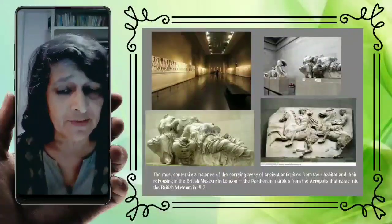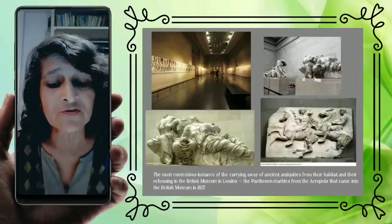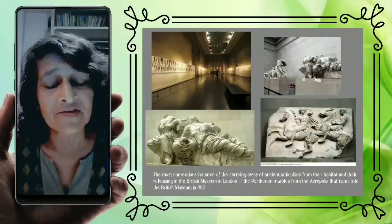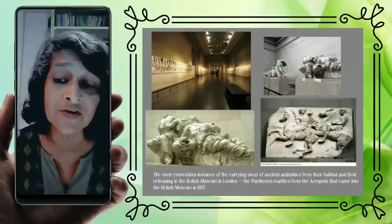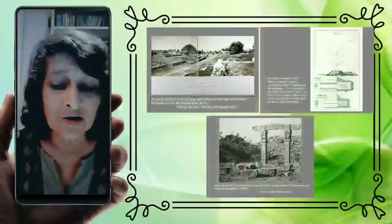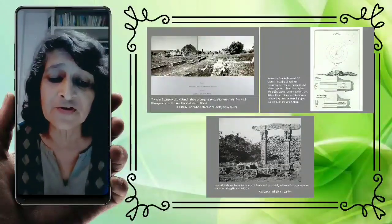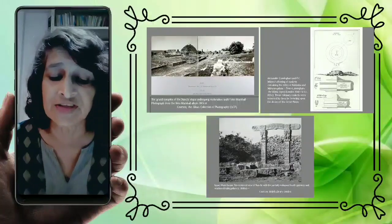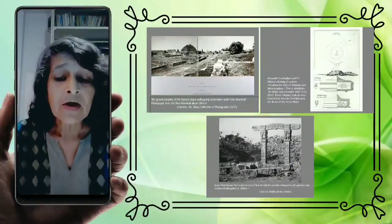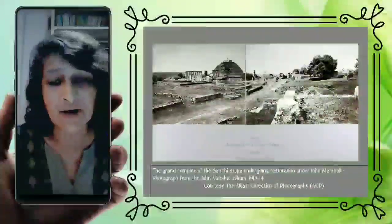This sparked off a great debate of that time: how far was it legitimate to take structures away from the spaces in which they were discovered and cart them to museums, often in the West. This was a widespread practice happening across ancient civilisational sites where European explorers were helping themselves, carting away large bodies of material to institutions like the British Museum. The same fate could perhaps have also happened to the Bharat Stupa.